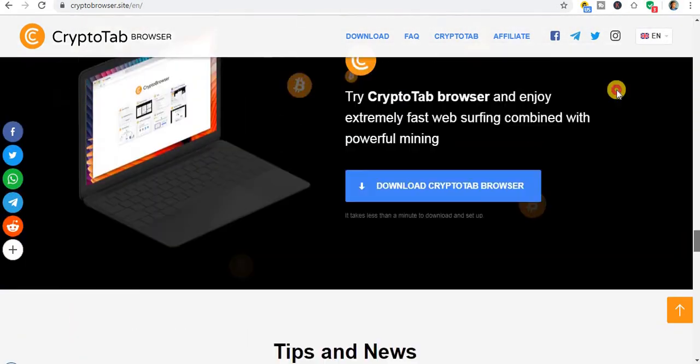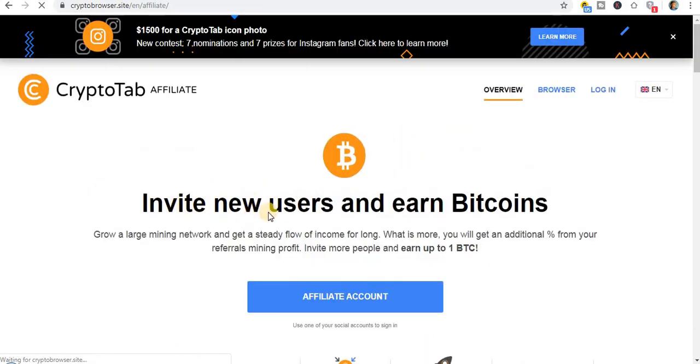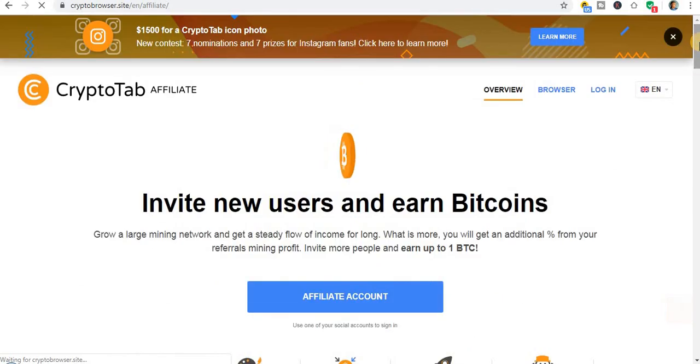This is the affiliate icon right here. You can see 'Invite new users and earn Bitcoins — grow a large mining network and get a steady flow of income for long.' If I invite more people I can earn up to 1 BTC. It is really really amazing guys.